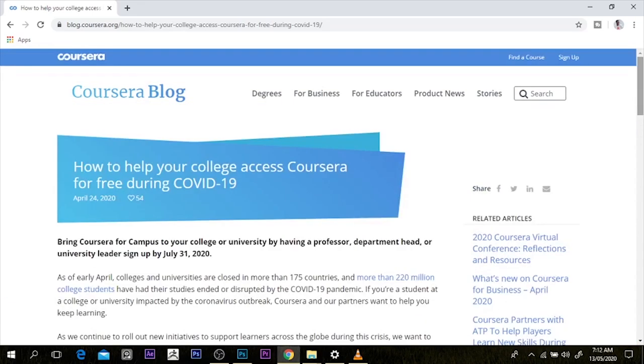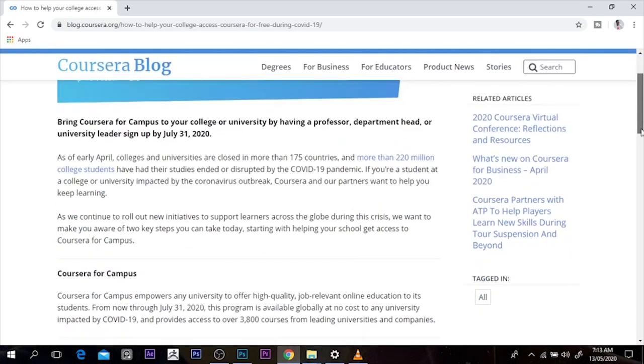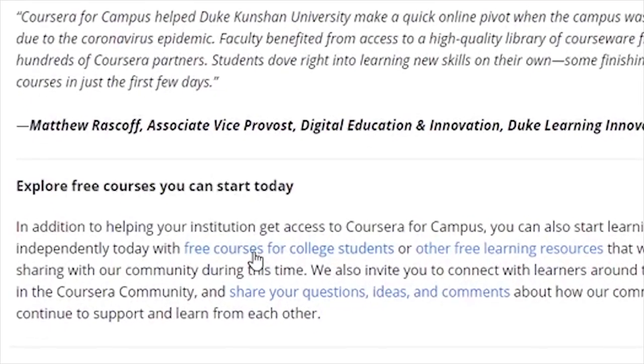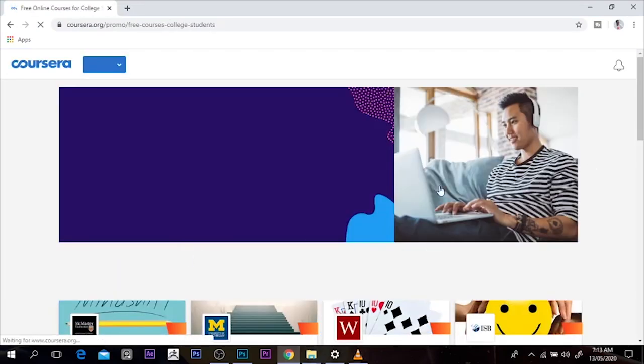So we're on this website, 'how to help your college access Coursera for free.' You scroll down and you come to 'explore free courses you can start today — free courses for college students.' I'll click on it, and it takes me to the Coursera homepage.